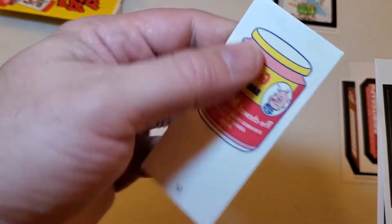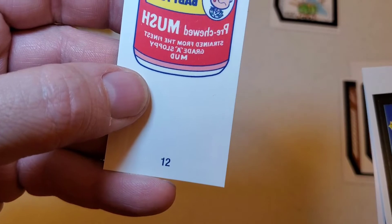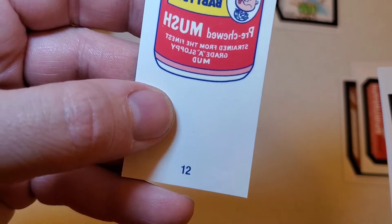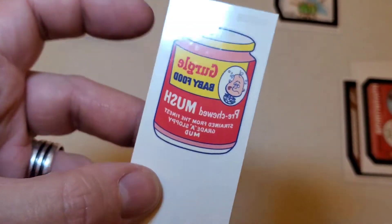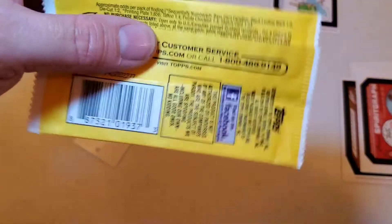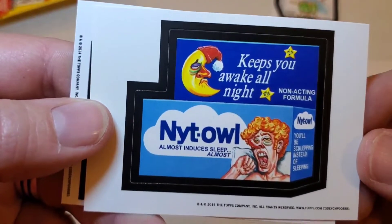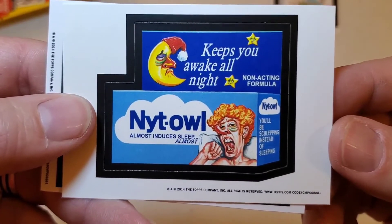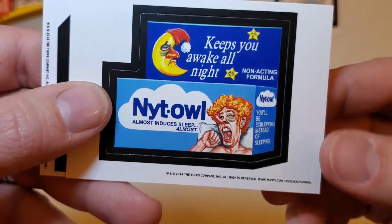We got some temporary tattoos — nice. We've got the Gurgle Baby Food: pre-chewed mush. Strained from the finest grade A sloppy mud. Yuck. I'm trying to read this backwards because it's a tattoo. That was pretty cool. What were the odds of getting a tattoo? One in four. We've got Night Owl — almost induces sleep. Almost. Keeps you awake all night, non-acting formula. You'll be schlepping instead of sleeping. That's funny.